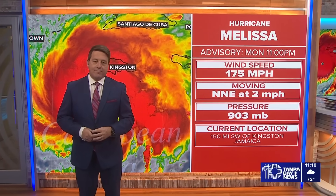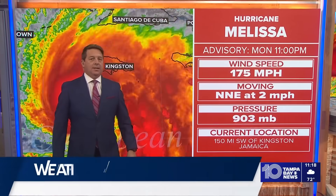Bobby, you're keeping up very close on Hurricane Melissa tonight. A lot of folks are as well down in Jamaica.